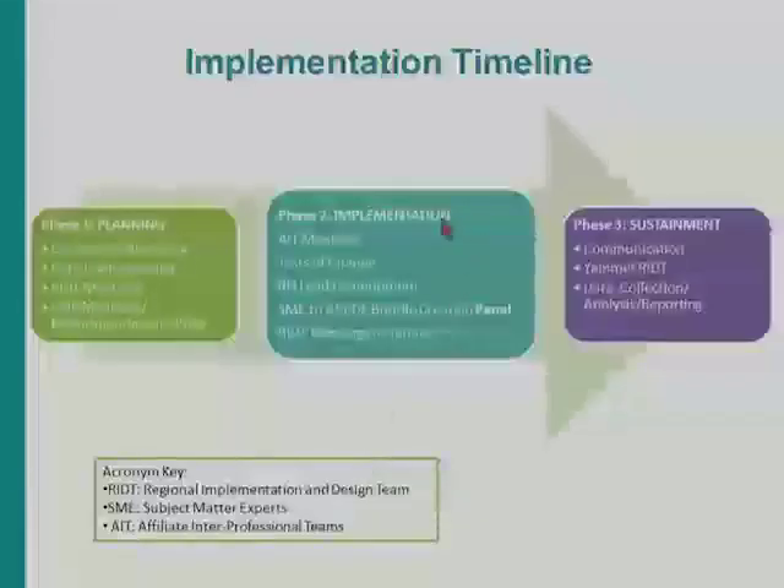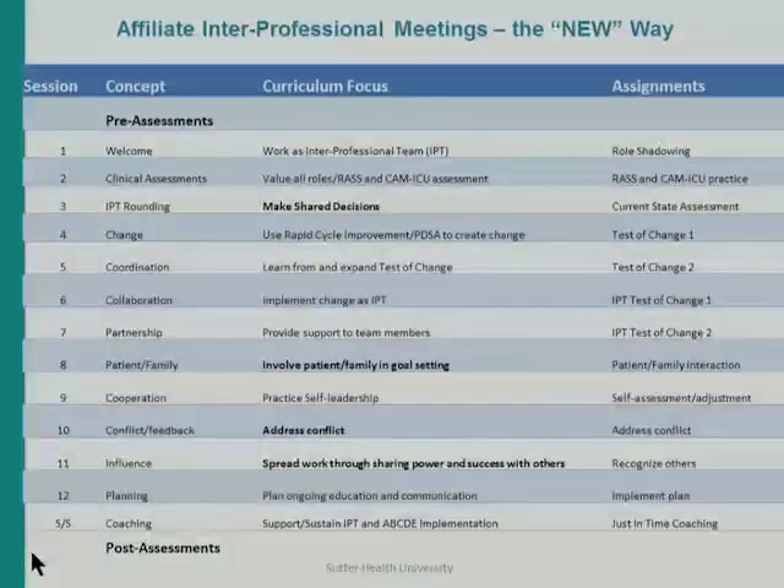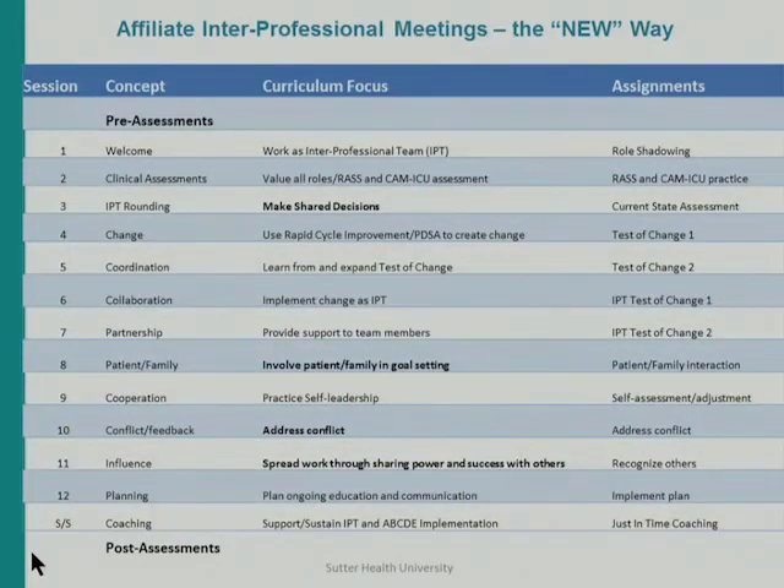We then moved from the regional tier into the affiliate tier and developed what we called an affiliate implementation team — one member from each discipline, with two RNs — meant to start implementing the ABCDE bundle and PAD guidelines using small tests of change. More importantly, this is really the topic of my talk: how do you teach disparate disciplines who appear to be working together but really are doing separate things, where the power structure is unequal? My leadership development coaches created a novel curriculum combining evidence-based interprofessional teamwork with implementation of the PAD guidelines and ABCDE bundle.